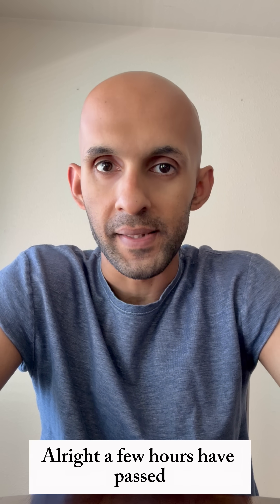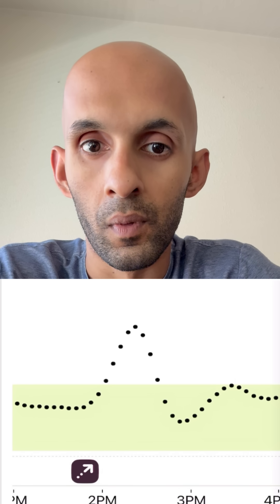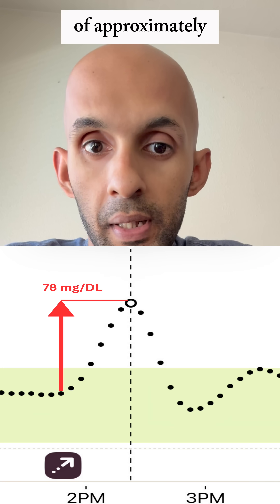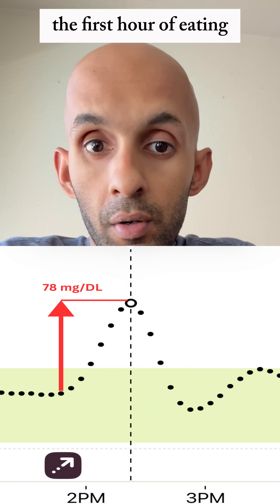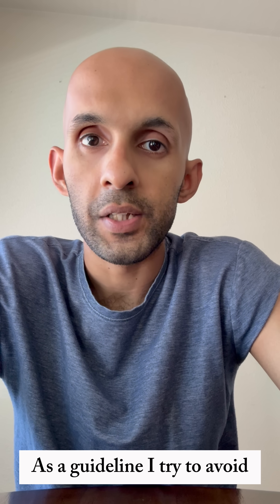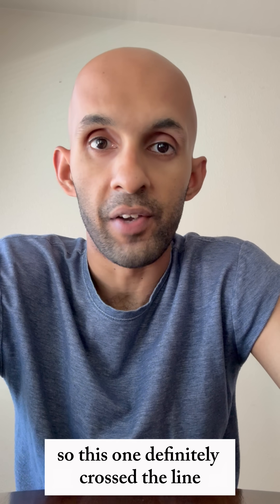All right, a few hours have passed — now let's take a look at my blood sugar readings. Wow, that's a pretty big spike of approximately 78 milligrams per deciliter, and it happened within the first hour of eating. As a guideline, I try to avoid sugar spikes over 35 milligrams, so this one definitely crossed the line.